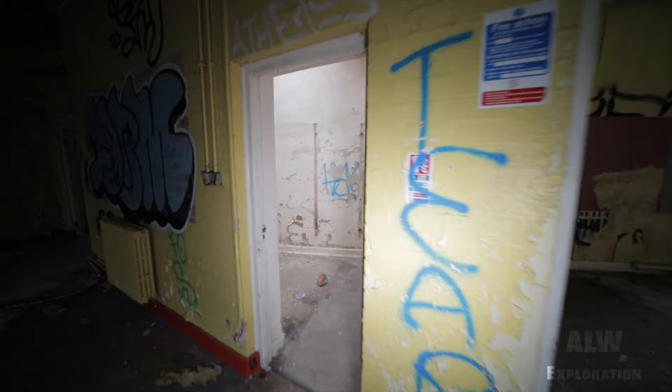Electrical switchroom — about to be used as storage. Looks quite stripped out, some galvanised trunking there. This has been the switchroom. Oh, look at the skylight — that's quite nice.